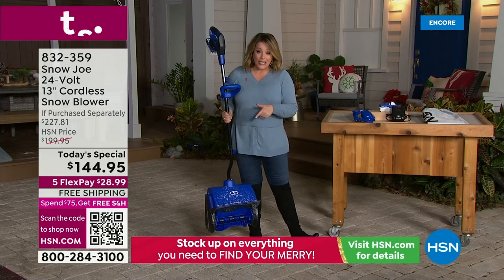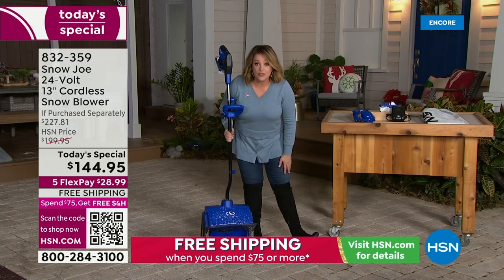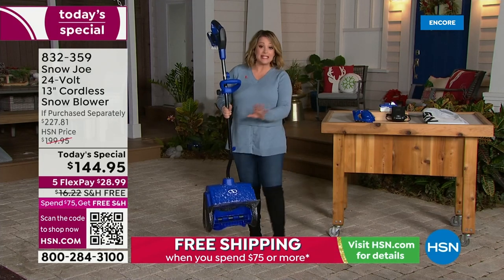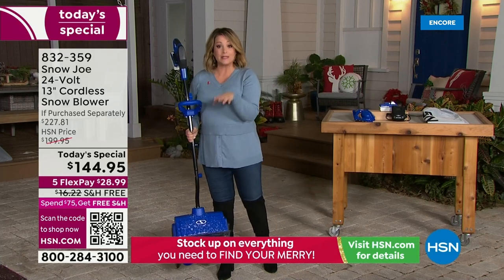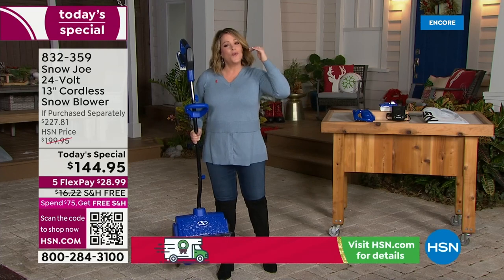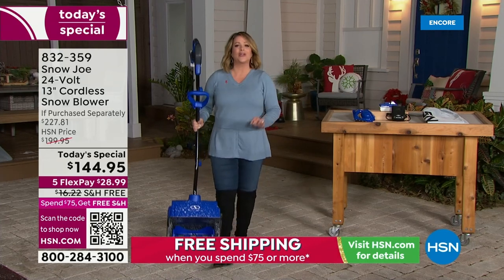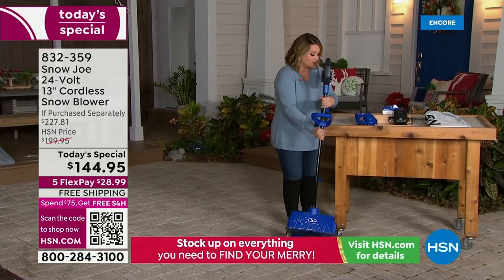We've got a special price for you today: $144.95. The five flex pay means anyone shopping with us right now can get this home for $29 on a debit or credit card, then four more months to pay it off. Absolutely free shipping and handling. We ship direct to mom's door, dad's door, cousin's door, your daughter's door. Work smarter, not harder. It is your snow-busting tool.